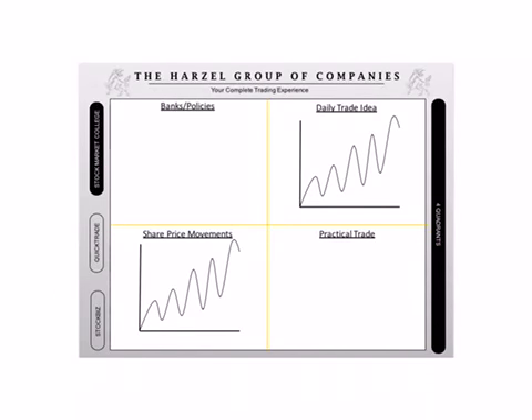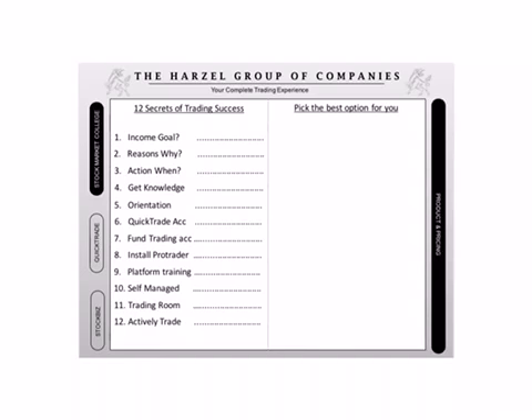So Dan made a very important comment here. At this point in time, you tear off the four quadrants page and now you've got three loose pages lying on the desk. You are now ready to go to your last page, where you're going to explain to the guy the 12 secrets of trading success and then allow him to choose the best option for him.